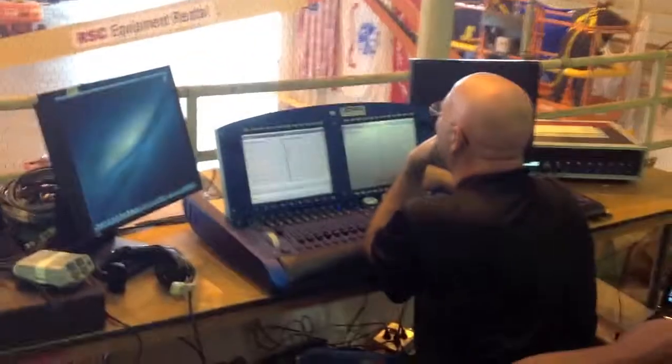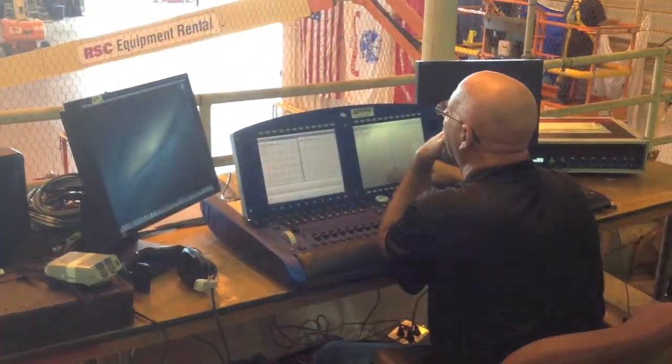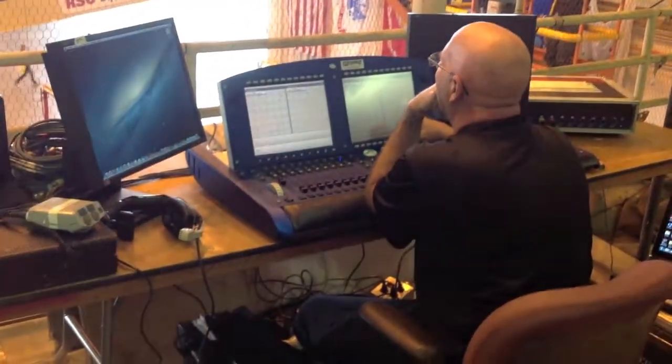Over here we have our lighting control. This is a gentleman by the name of Kevin Hanks. He is an awesome lighting director — LD for short. He's currently playing with the HOG console.